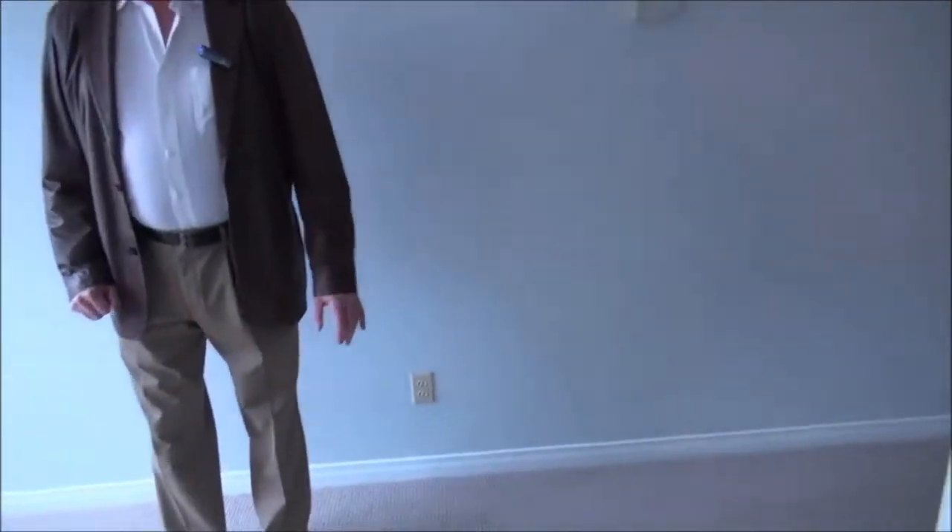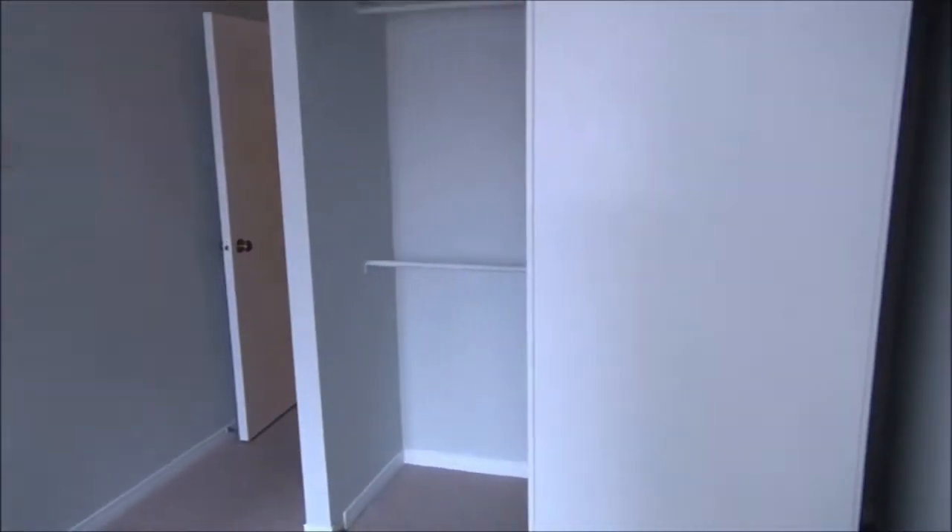Back out into the master bedroom, which features a brand new hypoallergenic Berber carpet that was recently installed. We've also got double door closets behind us here.